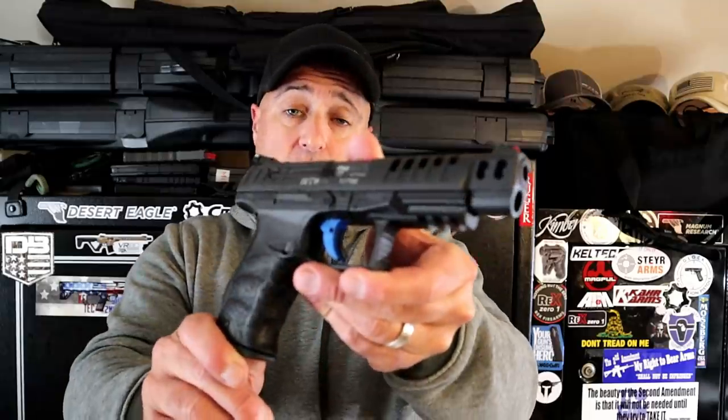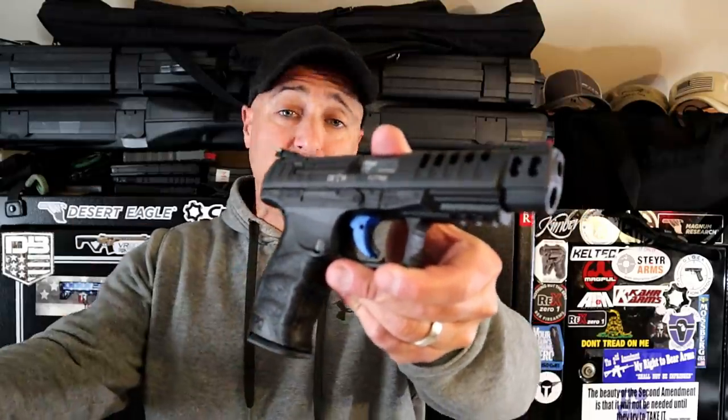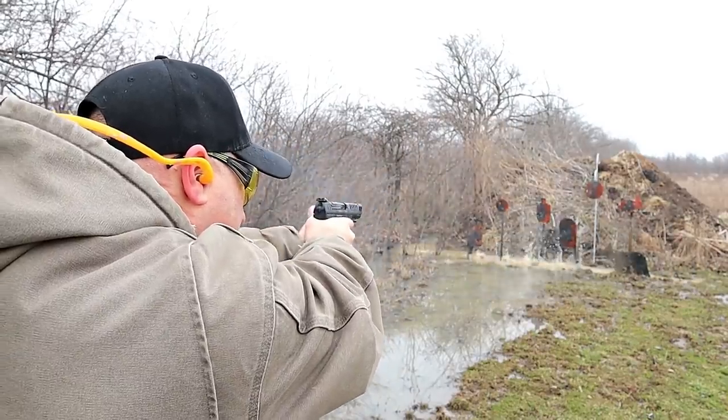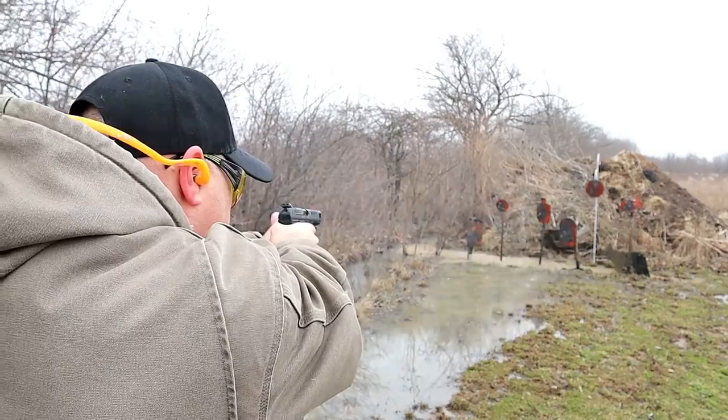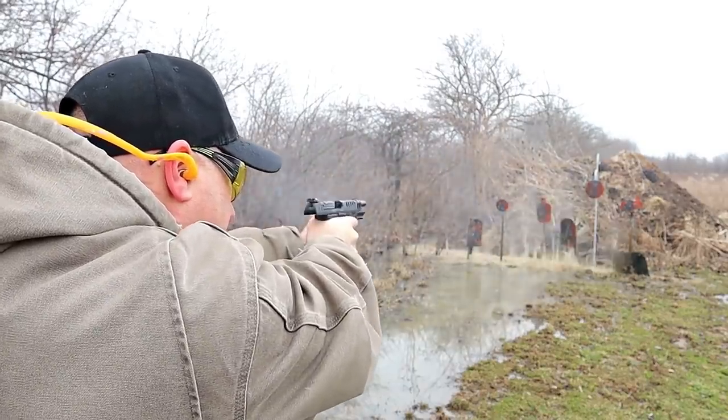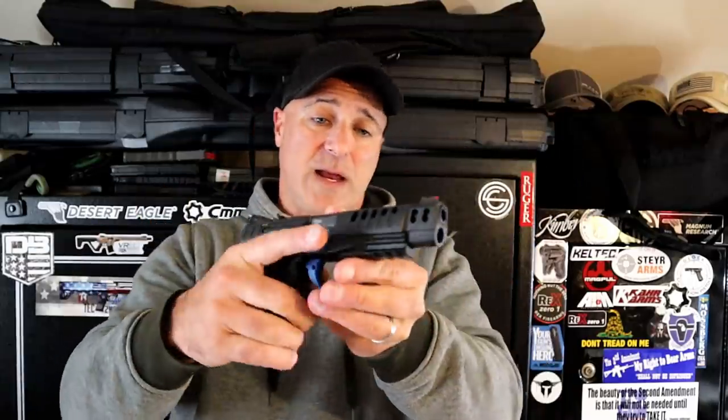I'm not a handgun competition shooter, but if I was, I'd choose the Walther Q5 Match. I love the PPQ — this is basically that, except it has a five inch barrel, fiber optic front sight, adjustable rear sight, optic ready, and the blue trigger. This is just such a nice shooting handgun, and I am very accurate with it.